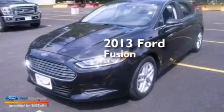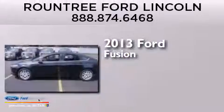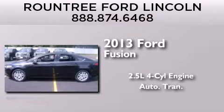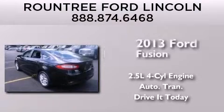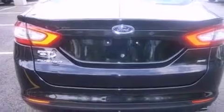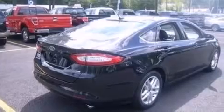This is a brand new 2013 Ford Fusion. It has a 2.5 liter 4-cylinder engine and an automatic transmission. Its top features include XM Satellite Radio, aluminum wheels, and traction control and stability control systems.